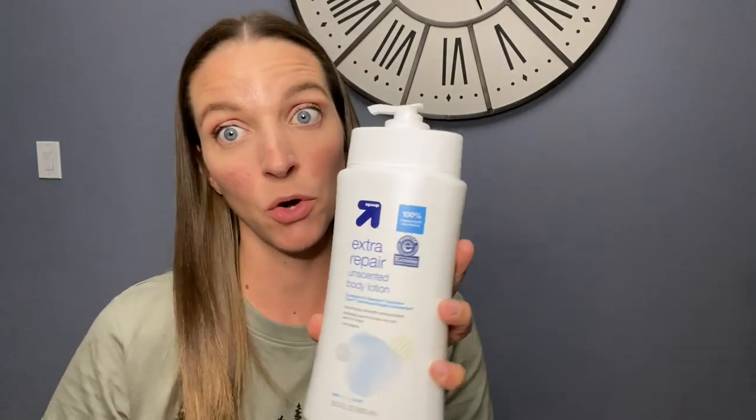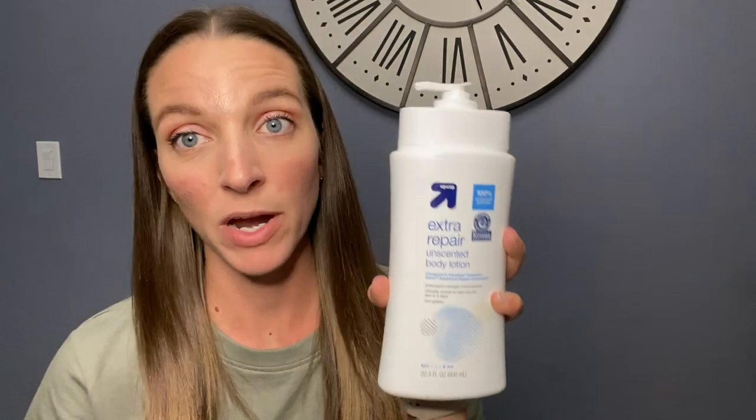It's not scented, so it's great for sensitive skin. Two of my kids have very sensitive skin and this is accepted by the National Eczema Association. They compare this to the Vaseline Intensive Care Advanced Repair unscented lotion. It says it's prescription-strength moisturization, clinically proven to heal very dry skin in five days and non-greasy. I swear by this stuff — my favorite lotion ever.